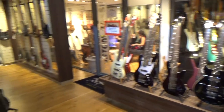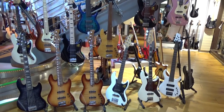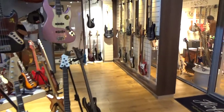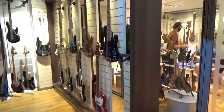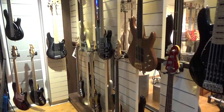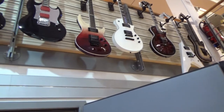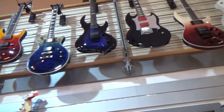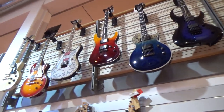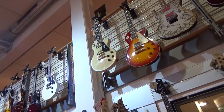On the left side there's the bass guitar land. There's a separate room for bass guitars. There were people in there testing some basses so I wasn't able to film there. On the top again some Jackson guitars and Gibson guitars. So basically everywhere you look around you find some guitars.